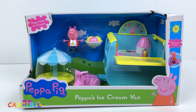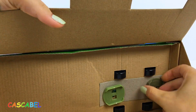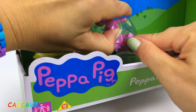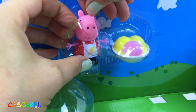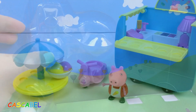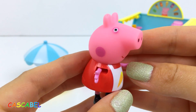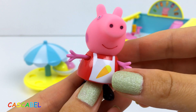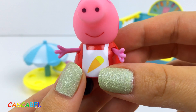Vamos a sacar todo de la caja. ¡Eso es el contenido de la caja! A ver la figura de Peppa. Peppa lleva un vestido rojo y por encima un delantal sobre el cual hay dibujado un helado.